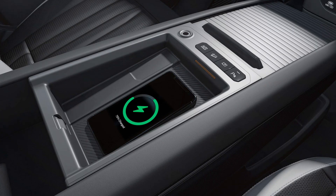The EV9's wireless charging pad eliminates the need for tangled cables, providing a convenient and efficient way to keep compatible devices powered up during your journey. Simply place your device on the charging pad and it will begin charging wirelessly, ensuring that your phone, tablet, or other devices are always ready to use.